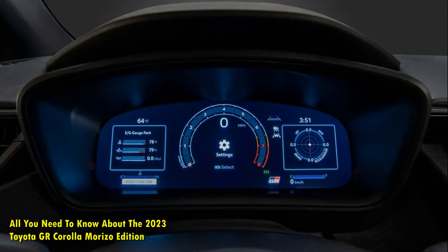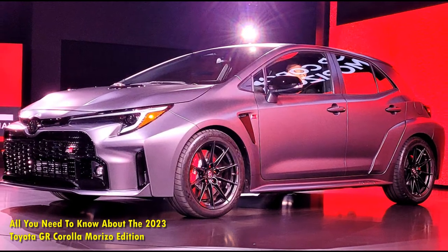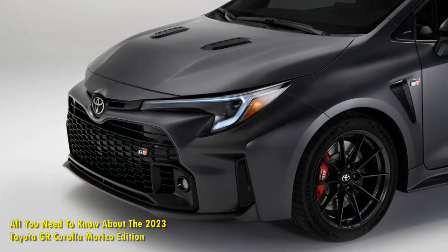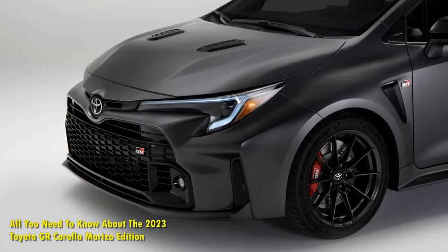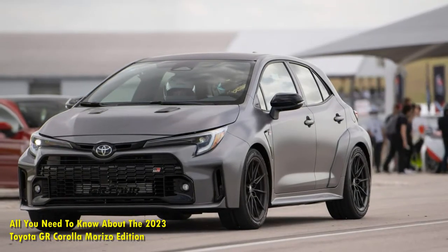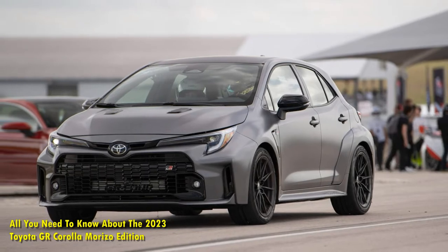The Morizo Edition has the forged carbon-fiber roof panel, front and rear mechanical limited-slip differentials, aerodynamic elements, and body package from the Circuit Edition, but removes the rear seat and replaces it with a pair of 18-inch forged wheels. The all-new edition also boasts higher power, reduced weight, a reinforced body construction, and unique design aspects compared to the normal GR Corolla.